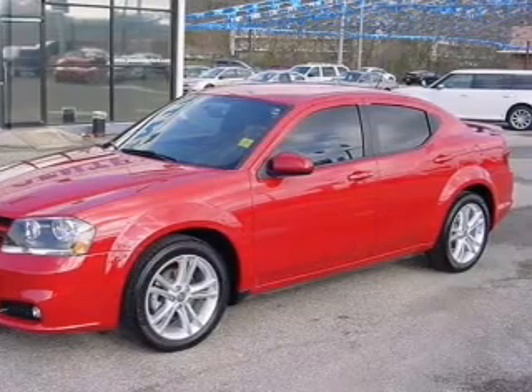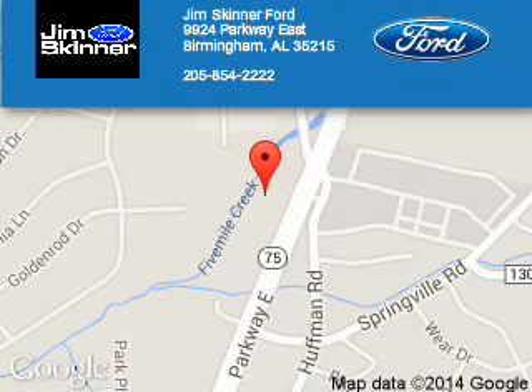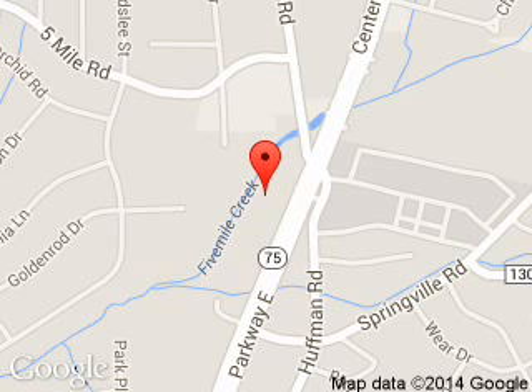Call or click to contact us today. Jim Skinner Ford is dedicated to doing everything possible to ensure that the experience you have selecting your next vehicle is a pleasant one. We are located at 9924 Parkway East, Birmingham, Alabama 35215.